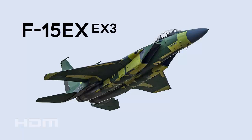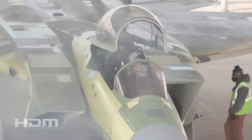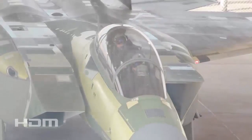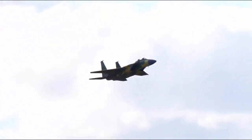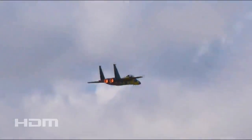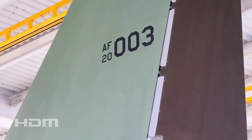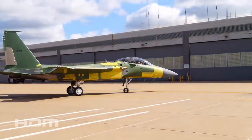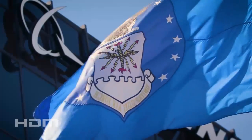The F-15EX, designated X-3, is expected to be delivered soon, ahead of the decision for full rate production. Over two years subsequent to the inaugural flight of the model, Boeing conducted the initial flight for their third F-15EX Eagle II — a plane that is the first one constructed in its final operational form. The aircraft embarked on its maiden flight with only its primer paint and a small serial number, 20003, on its paired tails. The plane is slated to gain its final colors and insignia before its delivery to the US Air Force.